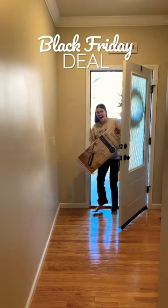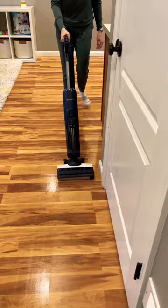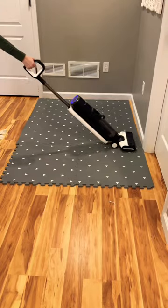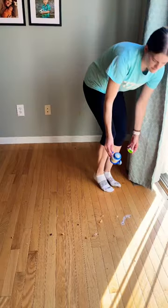Every time I make a cleaning video, I always get asked about the wet dry vacuum cleaner I use. And you guys, I have some good news for you. This is the Tenneco Floor One S5, and right now it's $175 off for Black Friday.